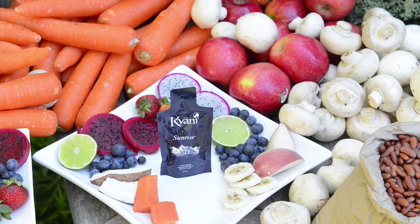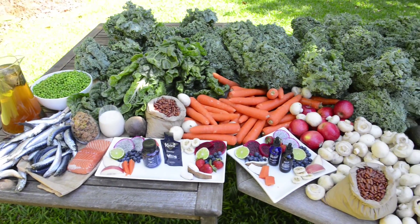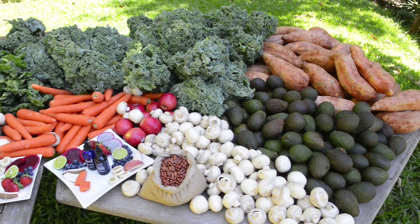In fact, this daily pouch is so good that we thought we'd show you exactly what you would need to consume to equal just one serving of the Kayani Sunrise. So this spread that we've got out on the table is actually all the vitamins that would be included in one pouch of this Sunrise.